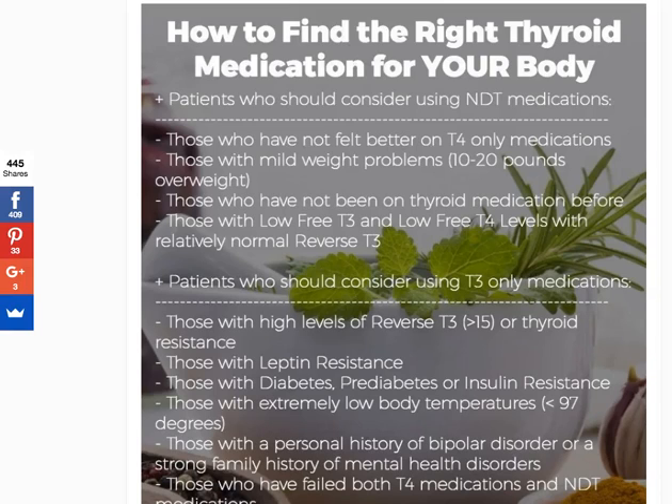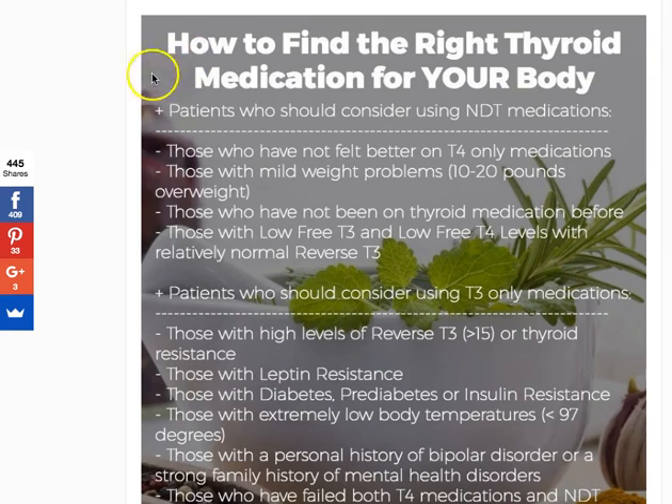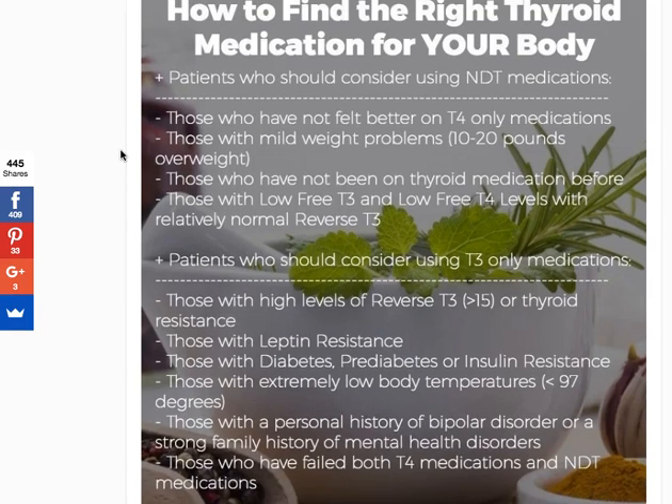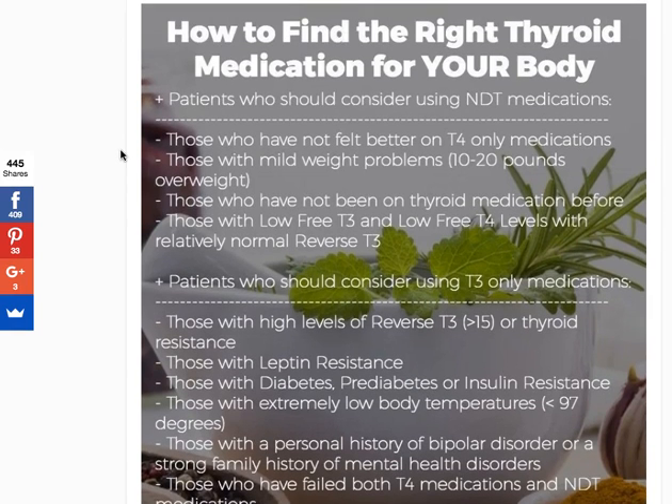Hey guys, it's Dr. Childs and I'm so grateful for you to be joining me here today. What I want to do is talk about how to find the right thyroid medication for your body. I'm going to be going over that in detail today. If you're watching this on YouTube, there's a helpful graphic I'm going to be using to explain this. If you're listening via podcast, you can go to my website, www.restartmed.com to find that graphic as well.